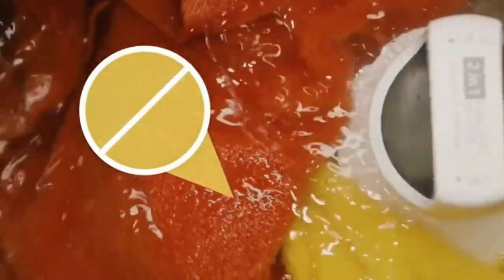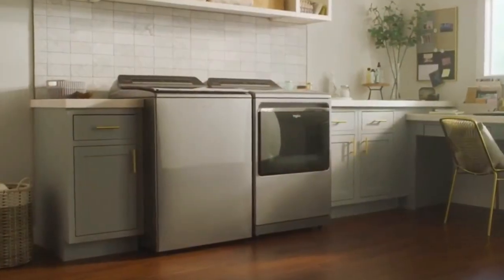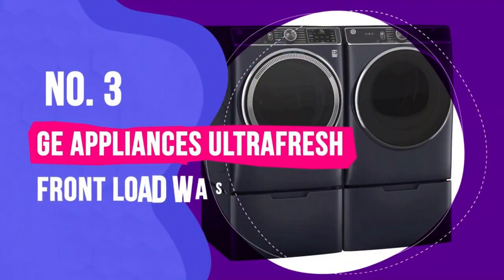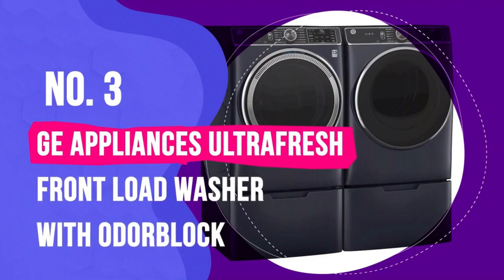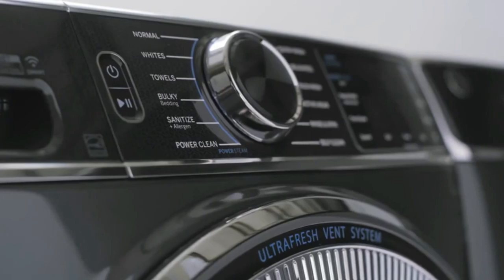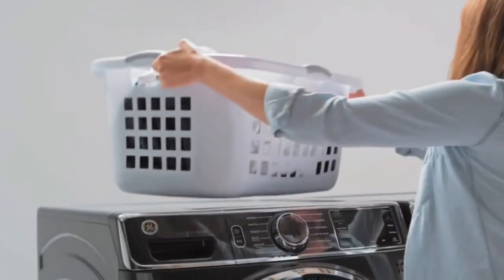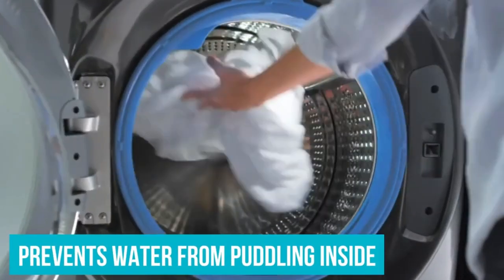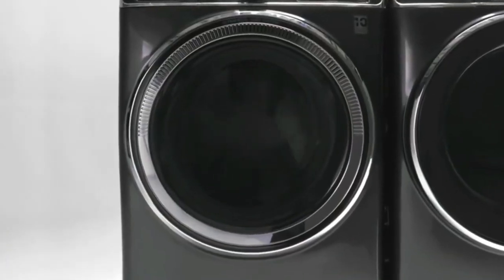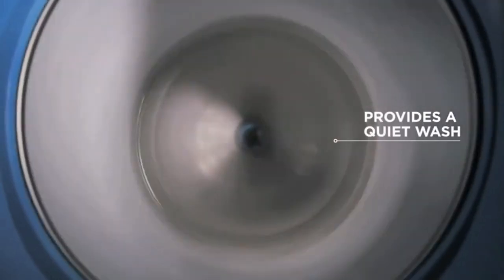Number 3 is the GE Appliances Ultra Fresh Front Load Washer with Odor Block. Its standout feature is the Ultra Fresh Vent System with Odor Block. It is designed to eliminate excess moisture, preventing the growth of mold and mildew that often causes unpleasant odors in front load washers. Say goodbye to that musty smell in your laundry.